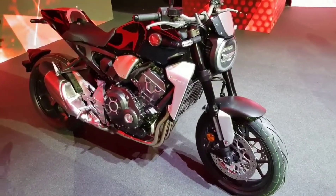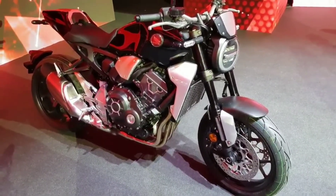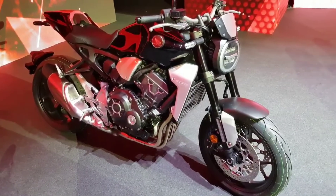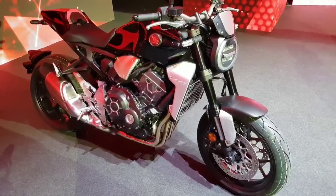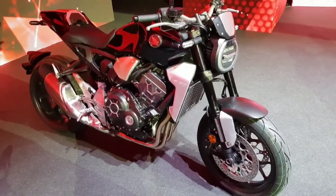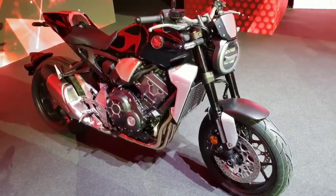Hello and welcome to yet another 60 seconds with a brand new Honda. This time it's the CB1000R. Now I know what you're thinking — MCN, this isn't a brand new Honda, and you're right. This is the same model as before; we've got the same engine and all that sort of stuff. It's basically a detuned Fireblade engine.